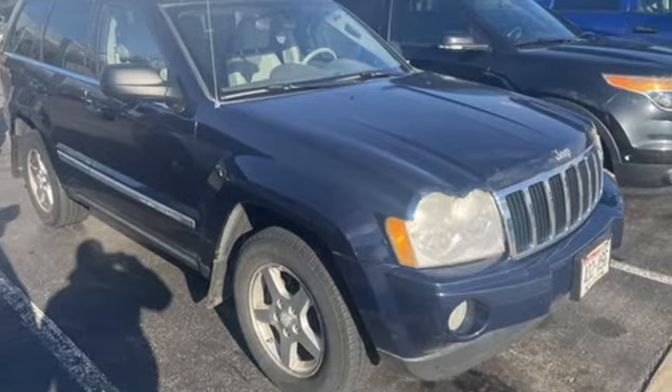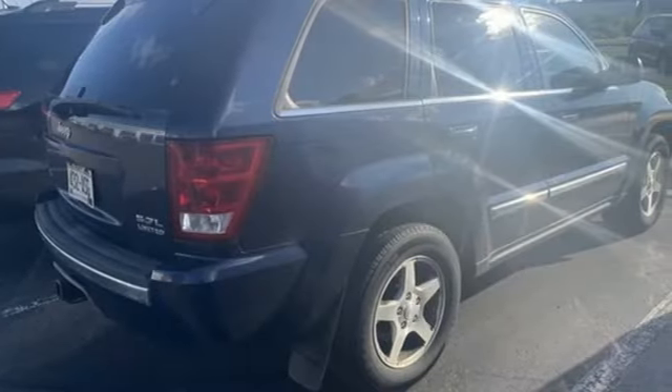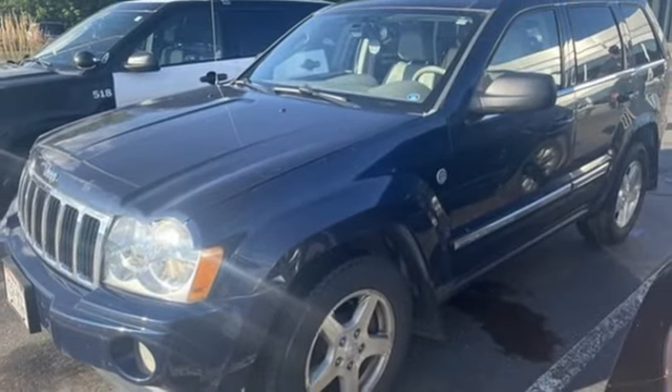It boasts an impressive list of features like these: Power Tech Engine, Dual Zone Climate Control, AM-FM Satellite Prep Radio, Auto-Dimming Rearview Mirror, Leather Bucket Seats, Memory Exterior Door Mirror Settings.